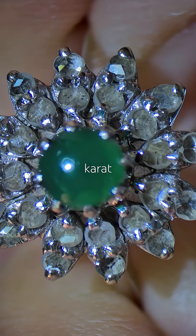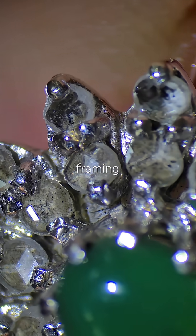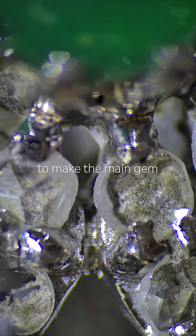The setting is 18 carat white gold, definitely over 100 years old, with rough-cut diamonds framing the center stone. They are clearly just there to make the main gem shine.